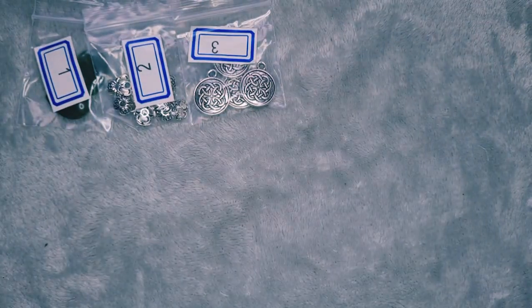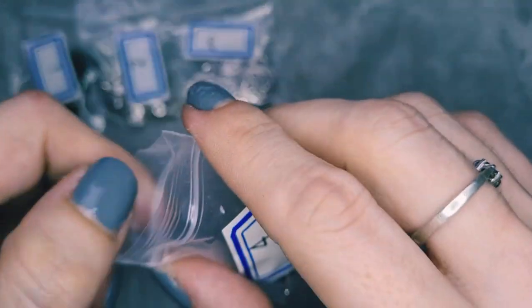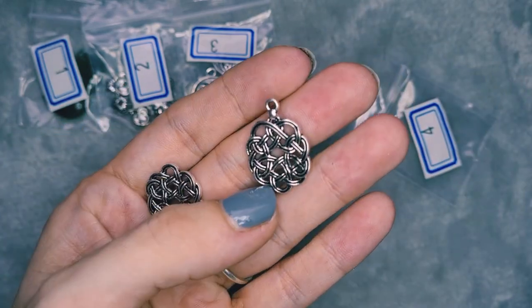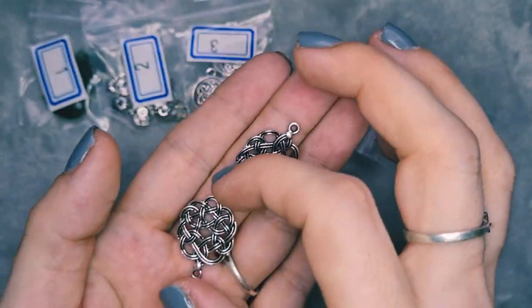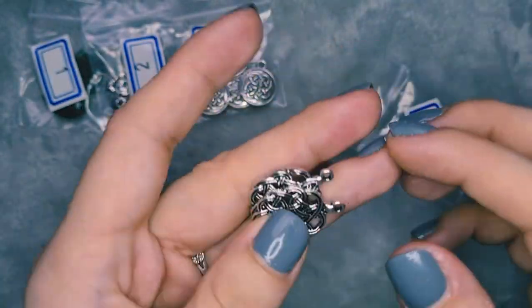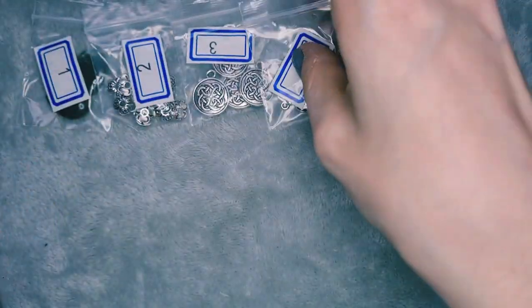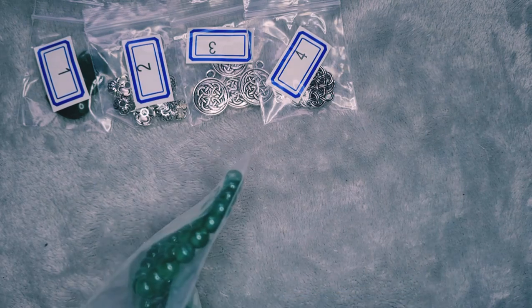Number four is two pieces of 24 by 17 millimeter knotwork charms, and those are gorgeous — really nice. My mind is already ticking for the end of the video. I really like those.